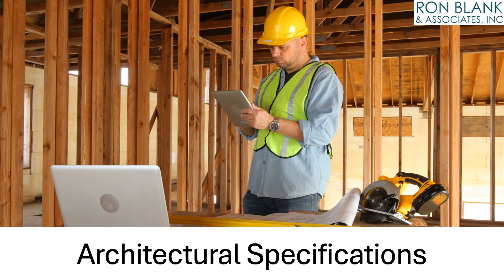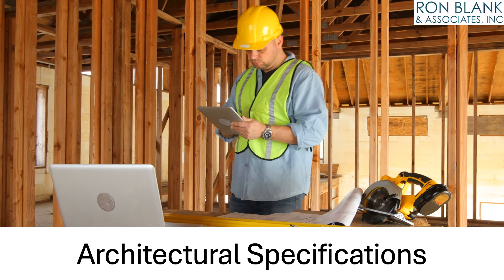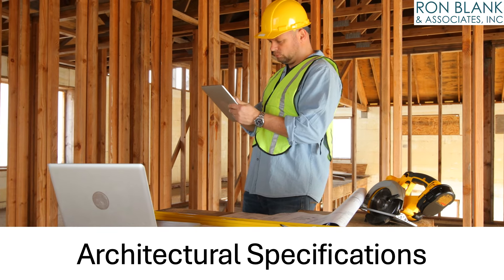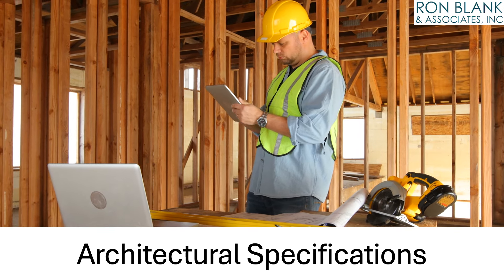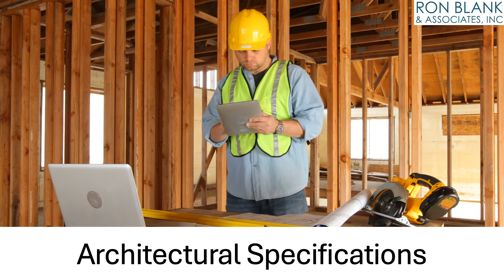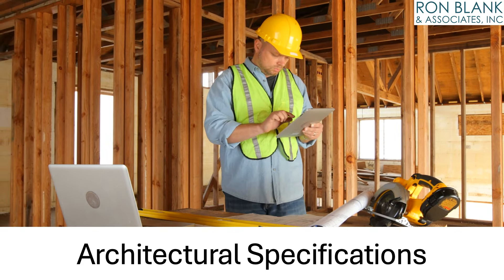Behind every magnificent building stands a meticulously written specification. Building product specifications are the unsung heroes of architectural innovation. Like the DNA of a building, specifications dictate its form, function, and future.